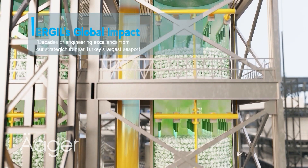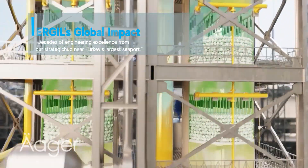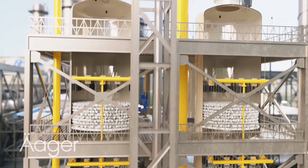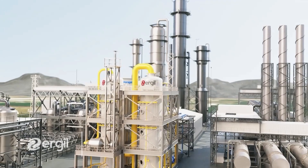Ergil's 40,000 SQM ASME U-stamp certified facility, located next to Turkey's largest seaport, and over 40 years of experience, underscore our capability to execute prestigious projects for global leaders like Shell, BP and Gazprom.